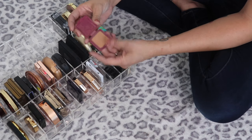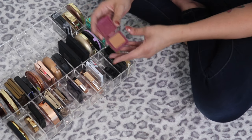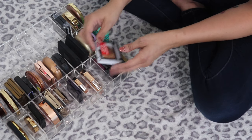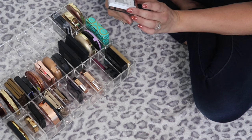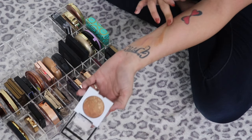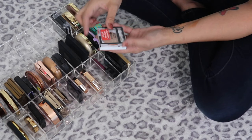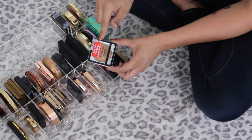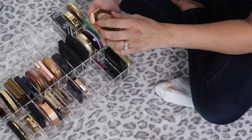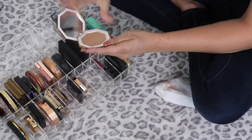A little mini of the Benefit Hula — Benefit Hula is seriously one of my favorite bronzers, I have to keep it. The CoverGirl True Blend Bronzer in Bronze is really shimmery and really golden; I got it on clearance and I'm not 100% sure about it, so I'm going to put it in my test-out pile.